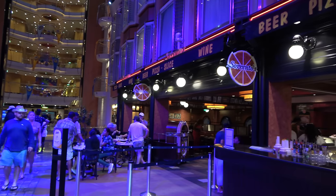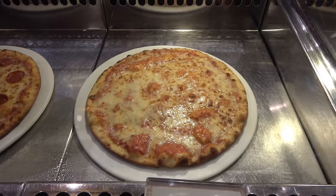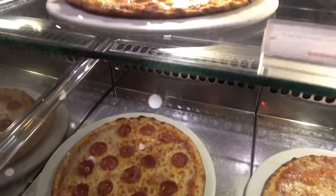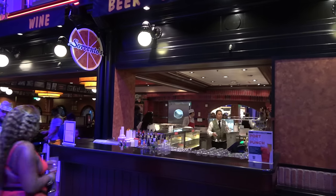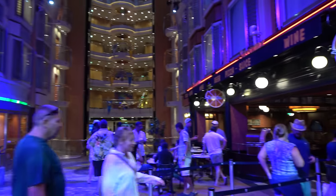On the right is Sorrento's Pizza — on day two of our cruise I've already been there four times. It's solid pizza, very small thin crust. There's also a bar over here that never has anybody at it, so during busy times you can probably get a drink quickly. And that is the Royal Promenade.